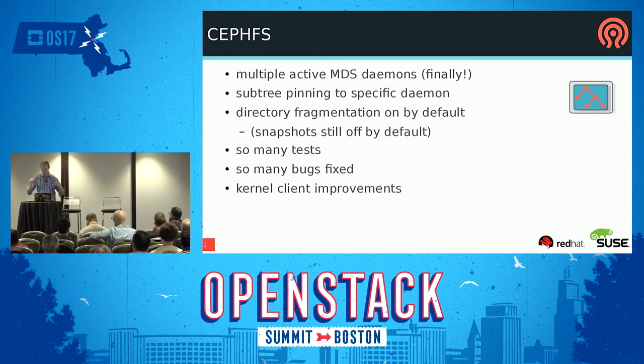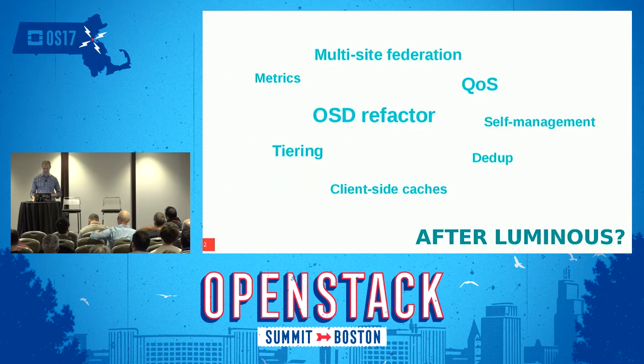We're really excited about CephFS. And if you saw the user survey, the Manila CephFS driver is hugely popular — number one. That's pretty cool.